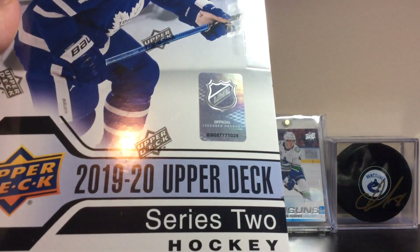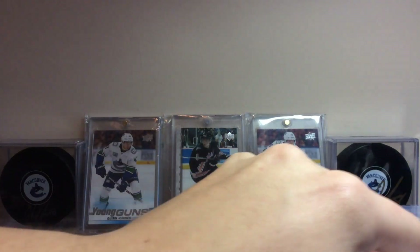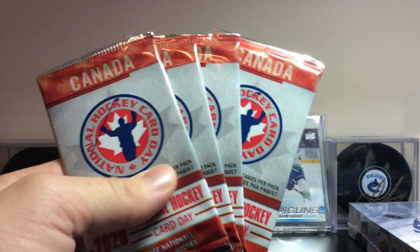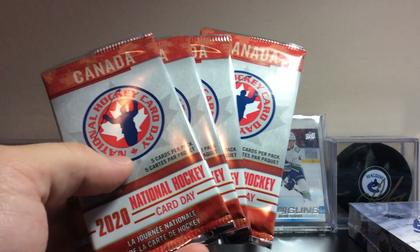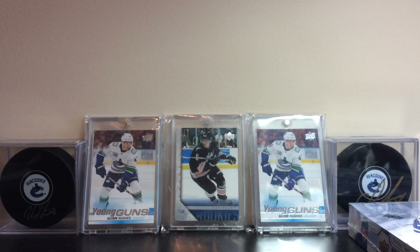I live in a place where you don't usually get it on time — it's a ferry ride away. So we're getting ready to do this break. I'm super excited. Also, the 2019-20 Upper Deck National Hockey Card Day packs came in today, so he gave me four packs of those and we're gonna do those as well.